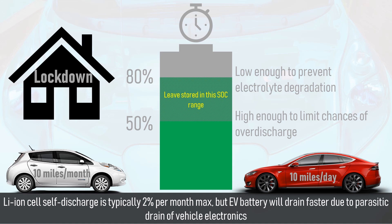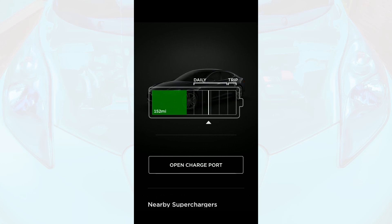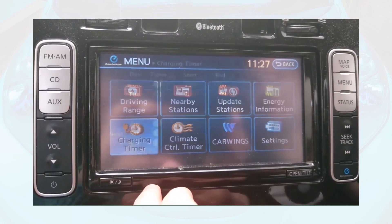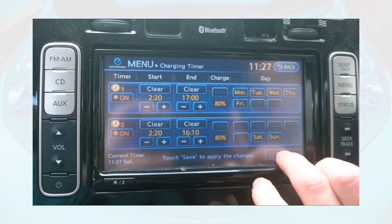For cars with apps, the remaining charge in the battery can be checked from your phone. Some EVs, such as Teslas and the Nissan Leaf, also have adjustable charging limits, so you can set the charge to automatically terminate at between 50% and 80%. Some vehicles offer the ability to adjust the charging limit via the app, whilst others can have their charging limit easily configured via the centre console.